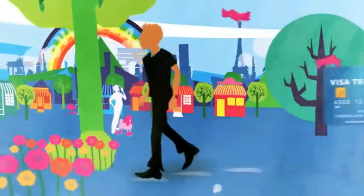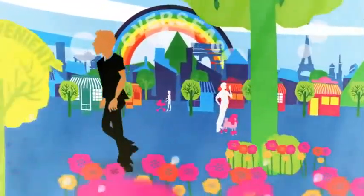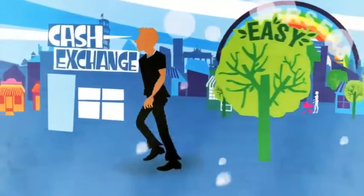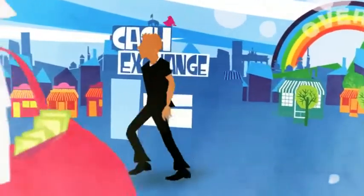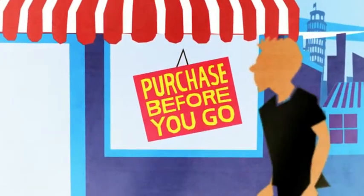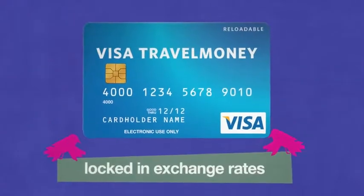A Visa prepaid travel card is the safer, easier way to take your money travelling. It offers all the convenience of cash, with the security and ease of a card. No more unpredictable exchange rates or carrying large sums of cash. You simply purchase a card before you travel and then load it with up to 10 foreign currencies, all at locked-in exchange rates.